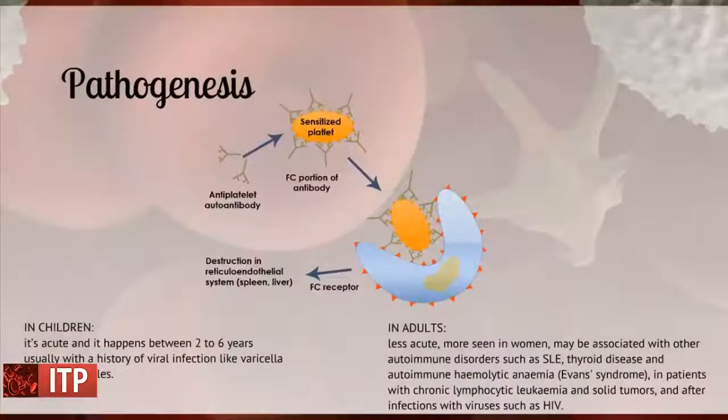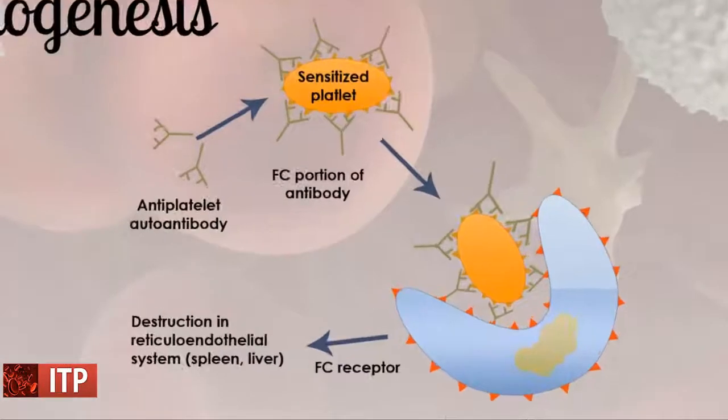The pathogenesis: platelets are coated with immunoglobulin, opsonizing them and making them a target for destruction by splenic macrophages.